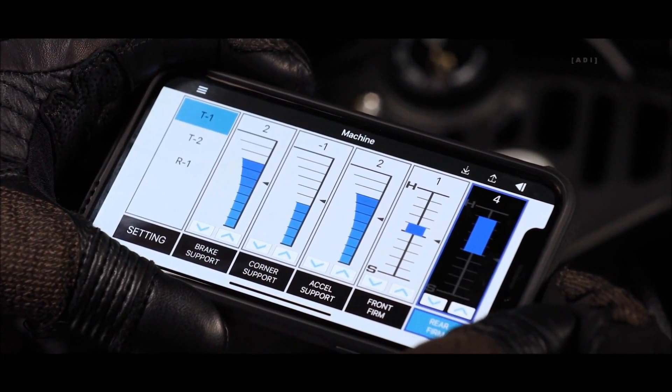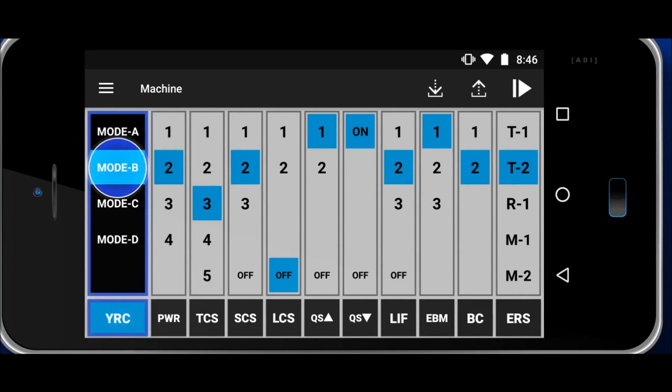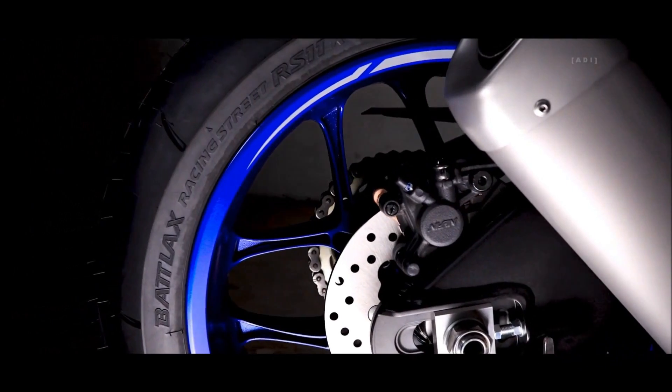The YRC and Y-Track systems offer rider adjustability that takes the new Öhlins suspension to the next level for added confidence and grip through the new Bridgestone RS-11 tires.